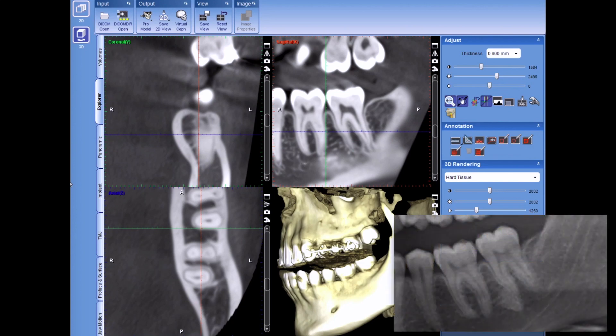Welcome back. I'm going to discuss this endo case here, tooth number 18. I want to walk through this case with you. Let me give you a little background.